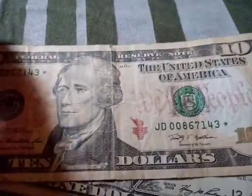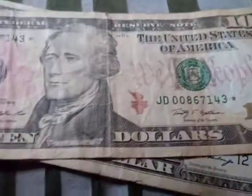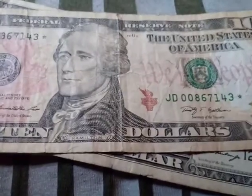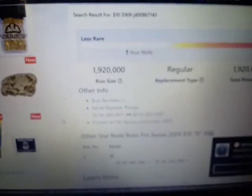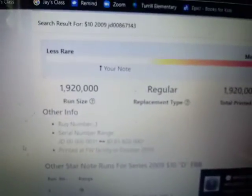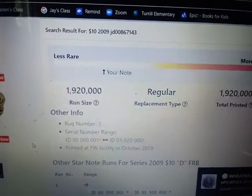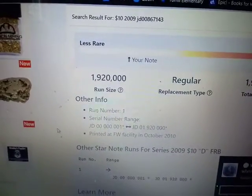And then I got the star note — a $10 star note. If anyone's interested, let me know. It is in the rare category, I believe. It's right there — not very high up, but it's not at the less rare level either.